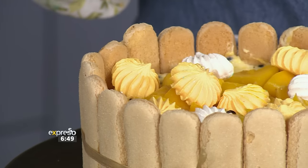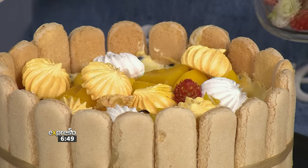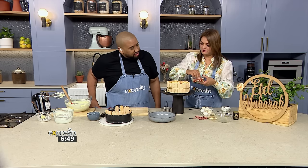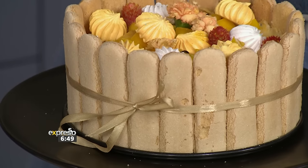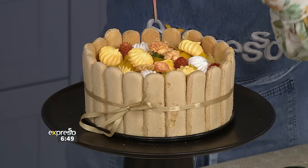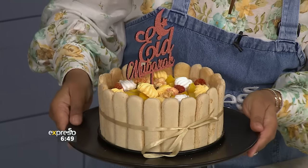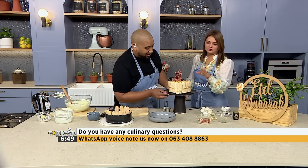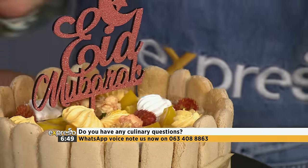I appreciate the finer details and the amount of effort that goes into presenting a cake. Oh my goodness, it looks so good! And of course, just to finish it off — Eid Mubarak. Don't forget to send us your questions or let us know what you're doing this Eid. A nice gold ribbon — there we go.